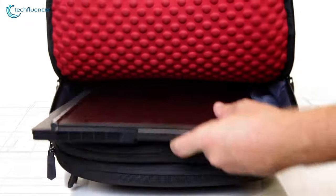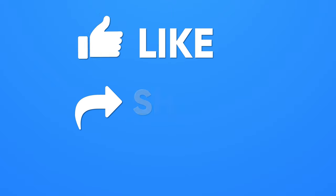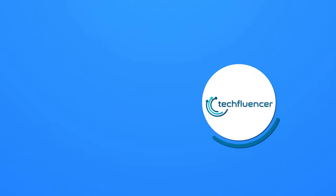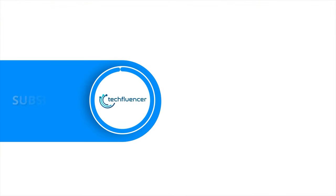So, that was all about the top 5 best gaming backpacks. If you found this video helpful, please give it a thumbs up, share it with your friends, and comment below to let us know your thoughts. Subscribe to our channel and hit the bell icon if you want to see more videos like this on your feed.